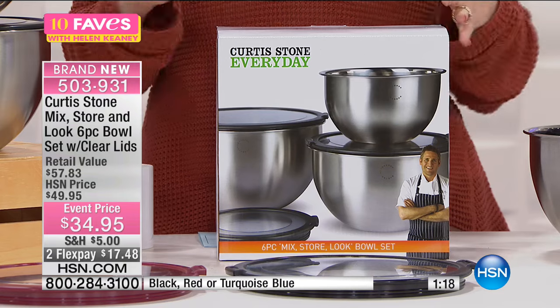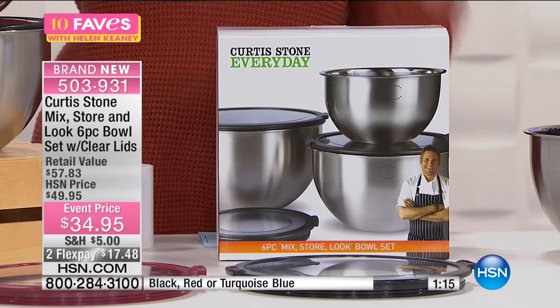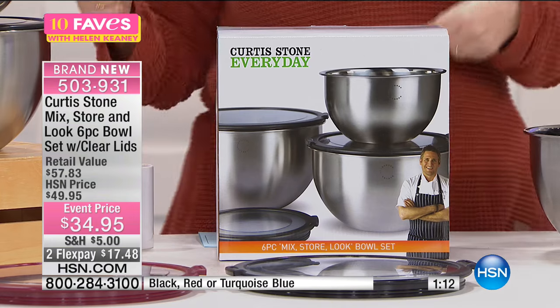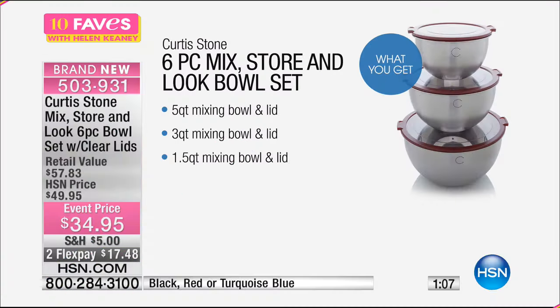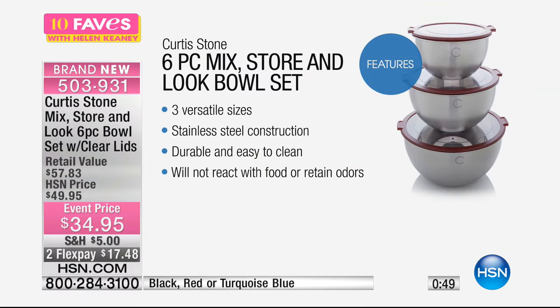It's really important having a great set of bowls, and having them with lids makes them double-duty as storage. Having see-through lids, you're able to look and see what's inside without opening everything. You're getting the five-quart mixing bowl and lid, the three-quart mixing bowl and lid, and the 1.5-quart mixing bowl and lid — all six items. They nest together and are very versatile sizes, going to do all the jobs in the kitchen that you need. Stainless steel construction, durable and easy to use, and it does not react with food or retain odors.